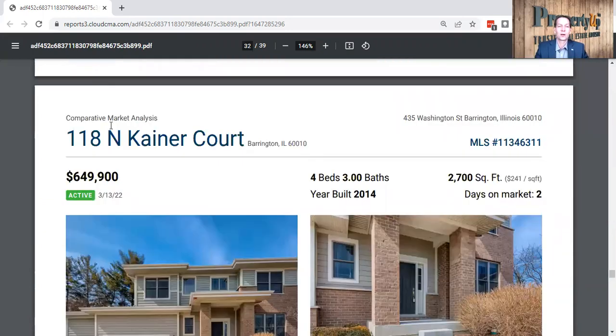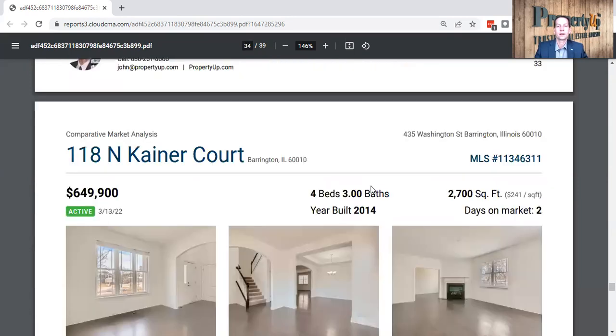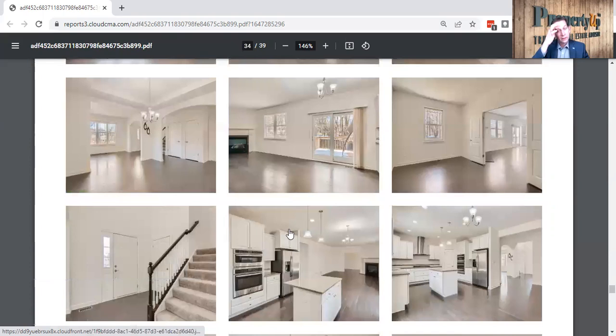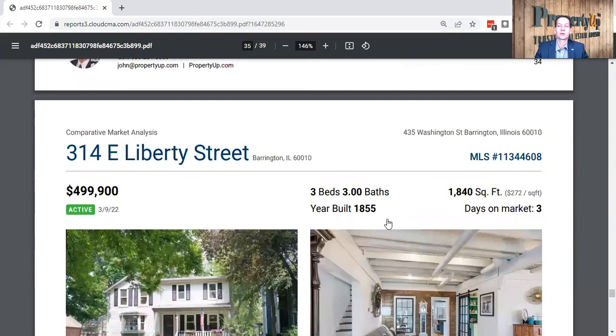This one on Crainer — 118 North Crainer — $649,000, currently on the market, four beds, three baths. This looks like a recent rehab to me at 2,700 square feet. They went with white and have the wood floors in there as well — white kitchen cabinets and stainless steel appliances. You're seeing all these homes and they're all the same, but again, that is what buyers like these days.